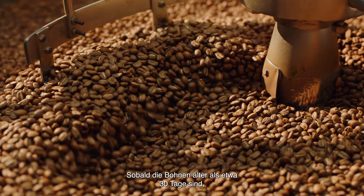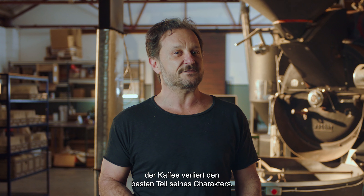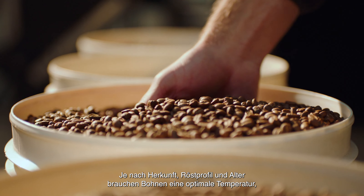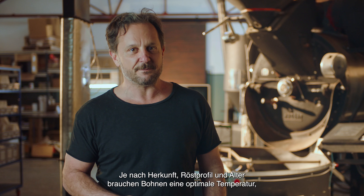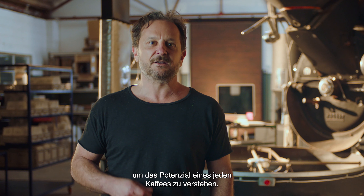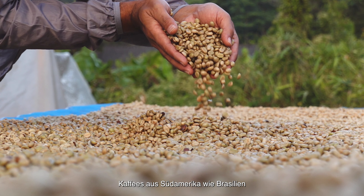Once the beans are older, about 30 days, volatile aromatics start to fade, so the coffee loses the best parts of its character. Coffee beans of different origins, roast profile, and age all need optimal temperatures to bring out their best. 93 degrees Celsius is a great starting point to understand the flavor potential of any coffee.